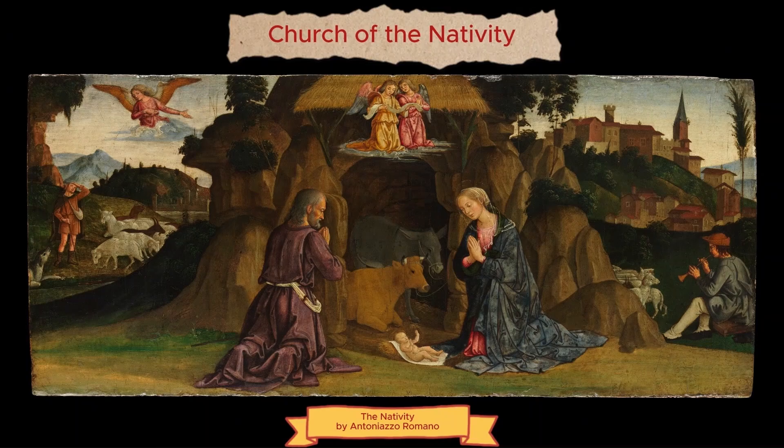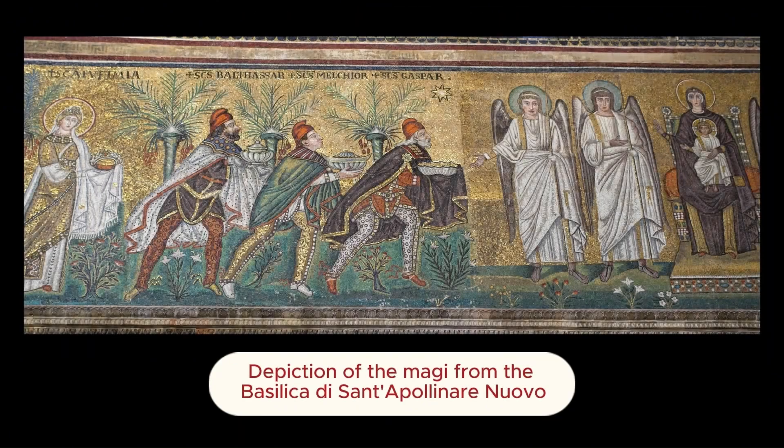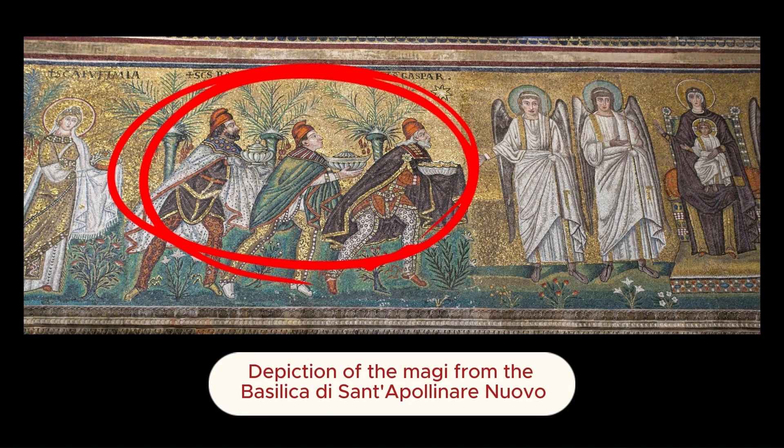Though the Gospels do not specify that Jesus was born in a cave, written references to the Nativity cave date back to 160 A.D. When the original Church of Nativity was built, the cave was enlarged to accommodate pilgrims. In 614, Persians invaded and destroyed many churches, but they spared the Church of the Nativity. A legend attributes this to their commander being moved by a mosaic depicting the three wise men in Persian dress.